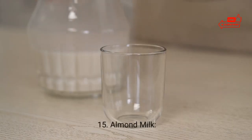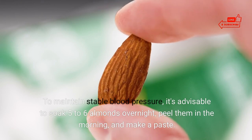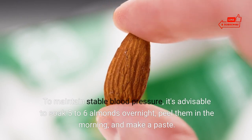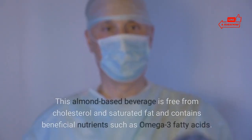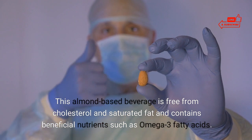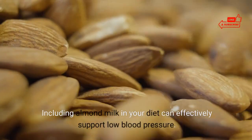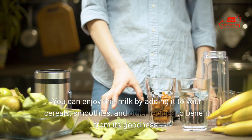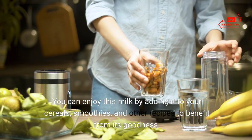15. Almond milk. To maintain stable blood pressure, soak five to six almonds overnight, peel them in the morning, and make a paste. You can then boil the almonds to create a nutritious drink. This almond-based beverage is free from cholesterol and saturated fat and contains beneficial nutrients such as omega-3 fatty acids. Including almond milk in your diet can effectively support low blood pressure. You can enjoy this milk by adding it to your cereals, smoothies, and other recipes.